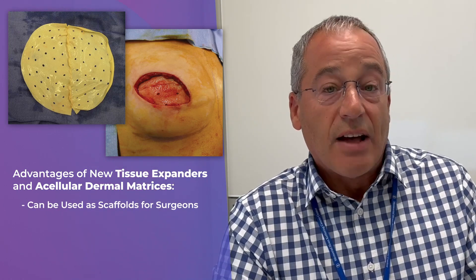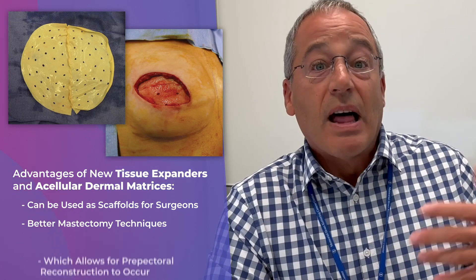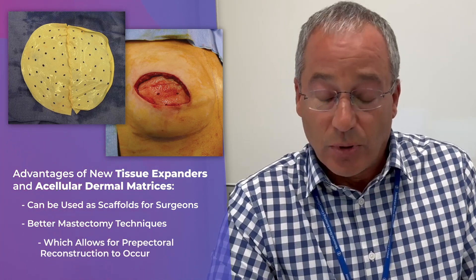It wasn't until recently, with the advantages of new tissue expanders, acellular dermal matrices that can be used as scaffolds for the surgeon, and better mastectomy techniques, that pre-pectoral reconstruction became possible.